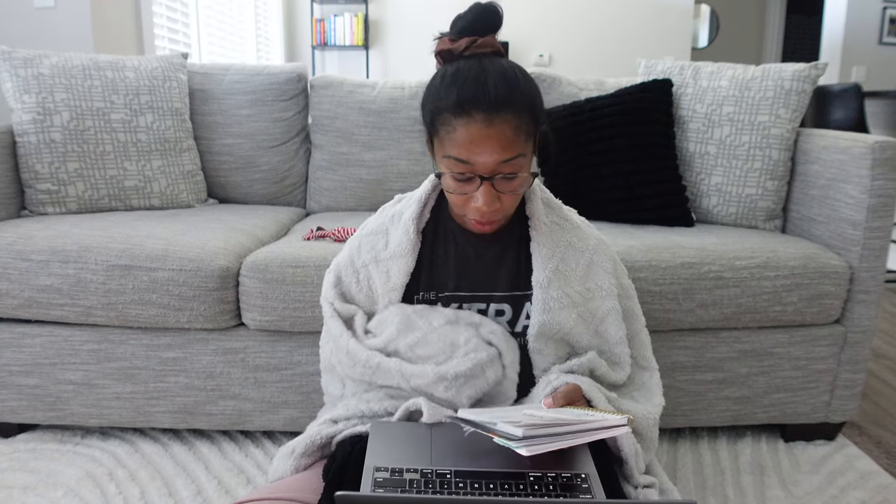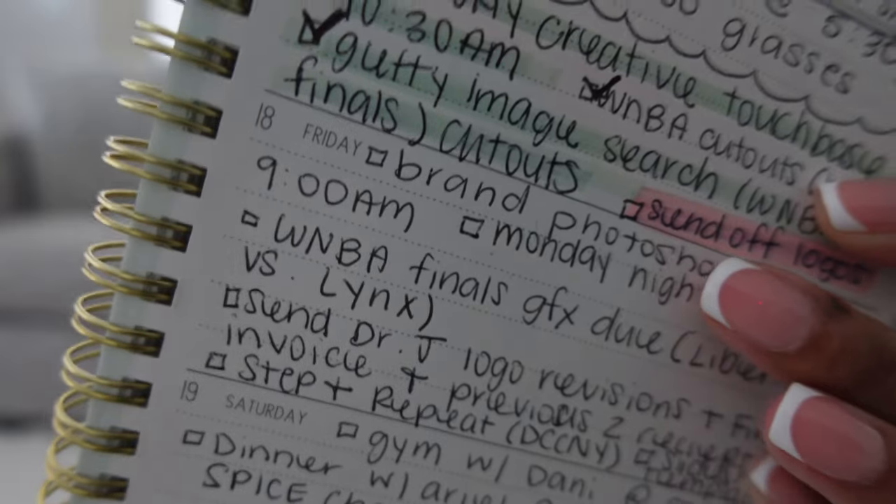The brand photo shoot was the first thing on my to-do list — I can go ahead and cross that off.